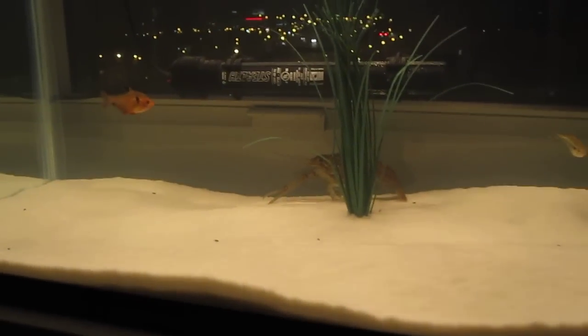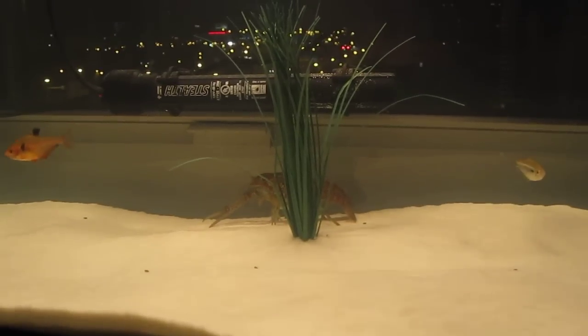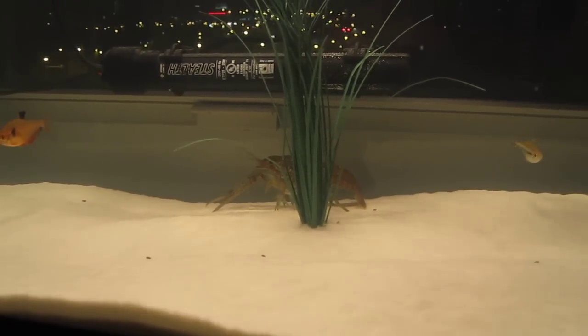I actually keep a few guppies in here for Logan to hunt. Logan has already finished off a couple of them. But anyway, I just wanted to show that both my crawfish are doing well and hanging out. Well, thanks for watching.